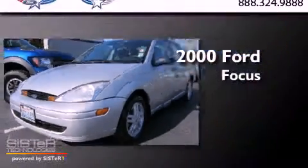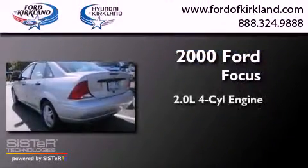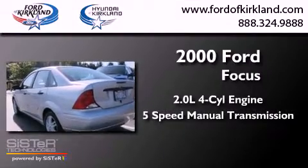This is a 2000 Ford Focus. It features a 2.0-liter four-cylinder engine and a five-speed manual transmission.